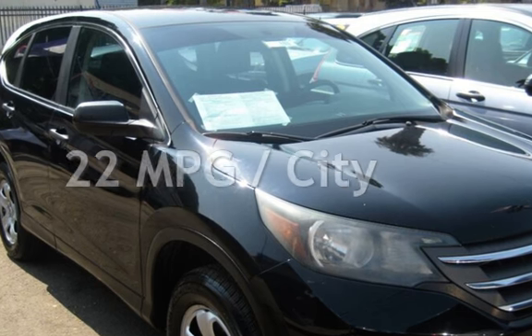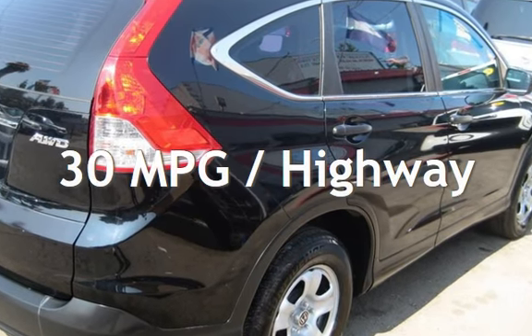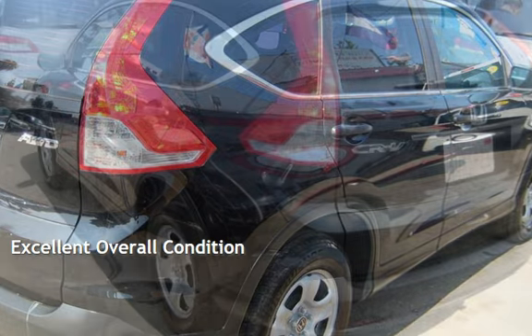Estimated fuel economy for this vehicle is 22 miles per gallon in the city and 30 miles per gallon on the highway. This vehicle is in excellent overall condition.